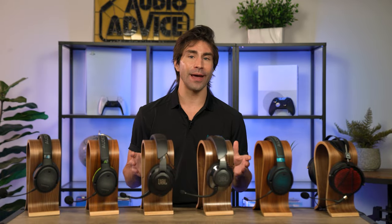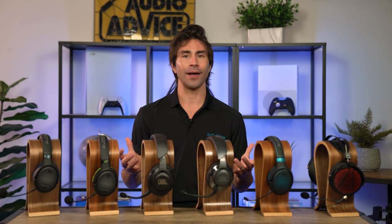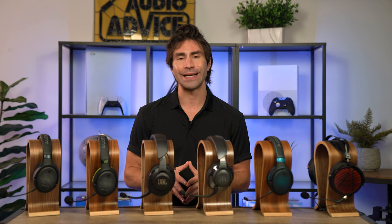Hey everybody, this video is all about the best sounding headsets for the new Xbox and PlayStation consoles. We will also cover our top headsets for PC platforms. Now a headset will not give you the same immersion as a Dolby Atmos home theater with speakers all around the room, or even a Dolby Atmos soundbar completely surrounding you with impactful sound effects from a good subwoofer. But gaming headsets do offer a lot of other advantages for gamers.